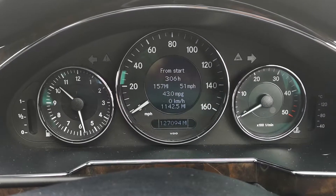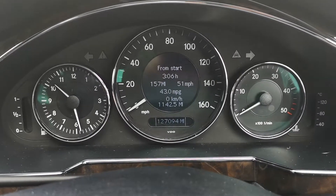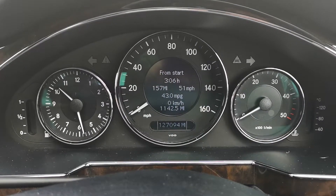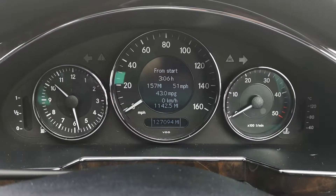three hours, done 157 miles, and I'm now getting 43 miles per gallon, which is a great improvement. So highly recommended — thanks for watching.